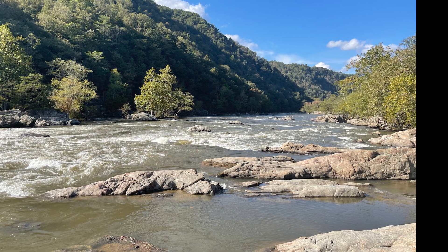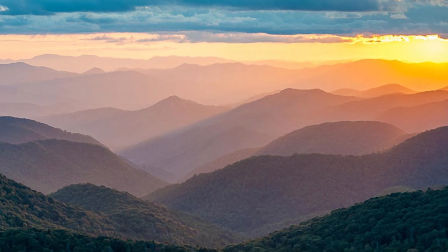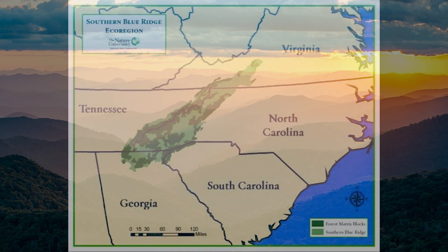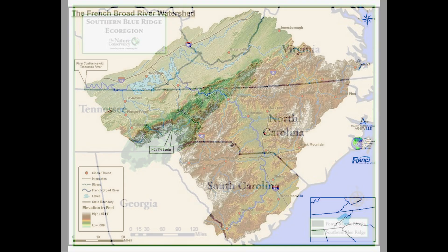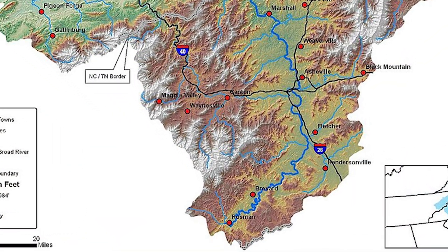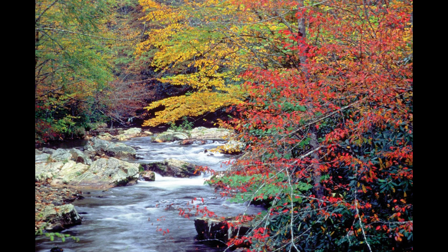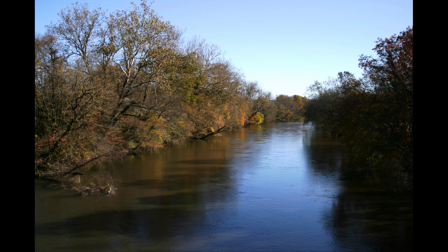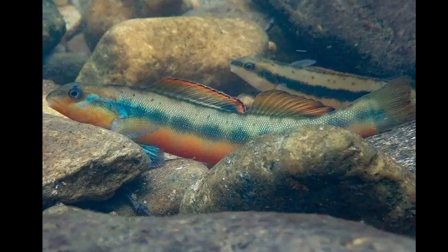According to geologists, the French Broad is one of the seven oldest rivers on earth, and ecologists consider the southern Blue Ridge mountain region through which it flows as Earth's most biodiverse region outside the tropics. The 1,000 square mile French Broad watershed upstream of the site of Taylor's Wave is nearly entirely intact, meaning it has just a few small dams on the upper reaches of its tributaries and none on its main stem. Very few watersheds in the U.S. are unimpeded at that scale. As a result, the connected ecosystems of the French Broad that support aquatic life are vital and precious.